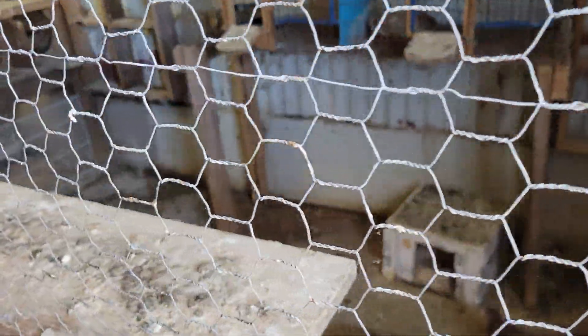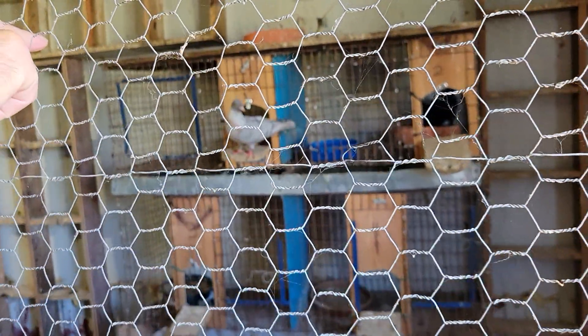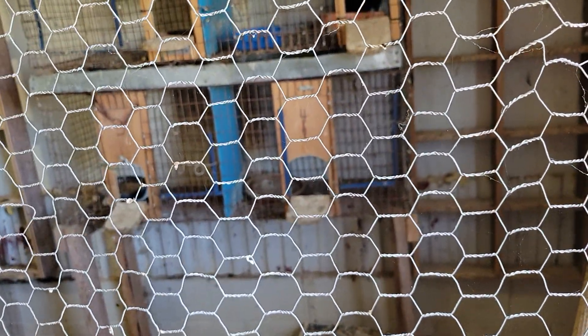Oh, more rollers — young ones. Oh, those are the parlor tumblers. I've got that cock bird that I saved. I sold the hen to that guy because she was throwing me all black babies — this is the third round all black. So I'm going to put him on a different hen when they get back. These are all parlor tumblers out here.